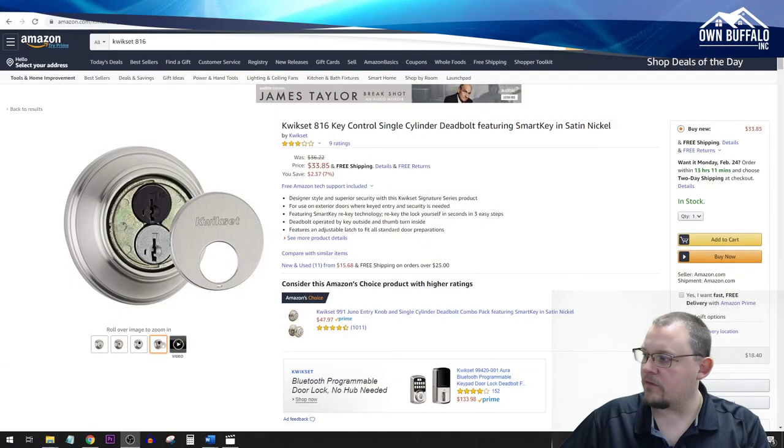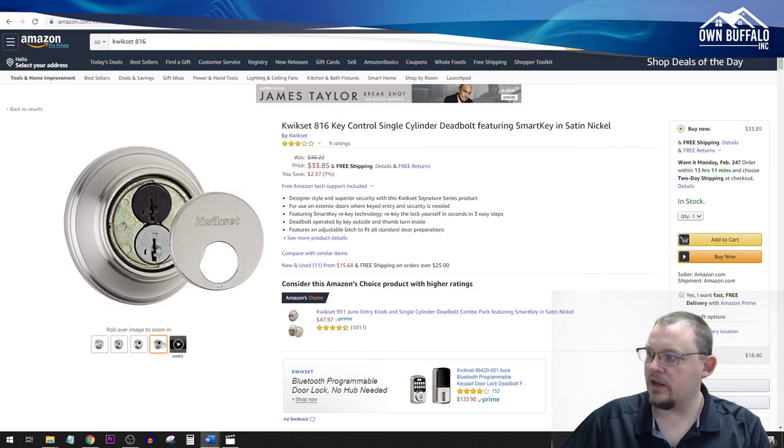We're going to talk about two different points: the first is going to be maintenance type issues and turnovers, and the second will be more operational. And then at the end of the episode, we're going to talk about an app that I just can't get enough of — it's an app I use all the time that's helped make my business life easier. So we're going to jump right in and switch over to the desktop screen.